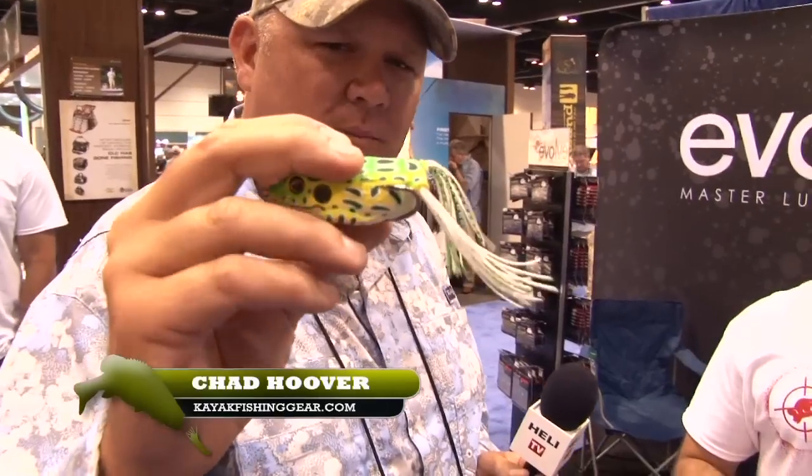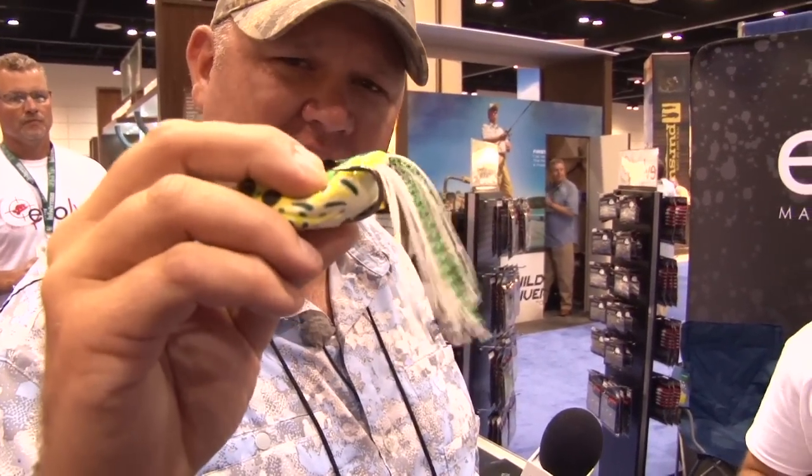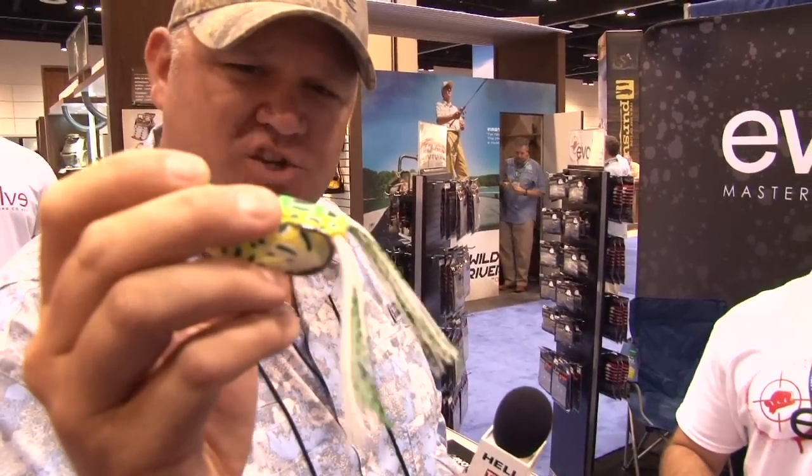Hey, I'm Chad, Kayak Bassin TV. We're here at iCast 2012 in the Evolve booth with Derek, who is the owner of the company. I started out with these guys because of this soft body nervous walker frog — it's got a rattle inside it, unbelievable hookup ratio, better than anything I've ever used.